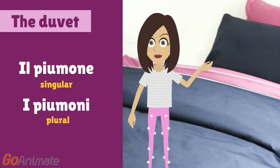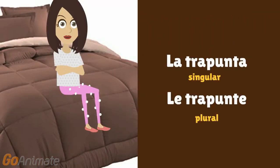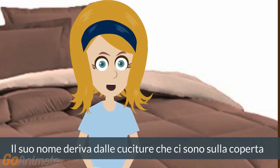I piumoni. This is a male gender name. This is a kind of blanket filled with synthetic materials. It is also used: la trapunta, le trapunte. It is a female gender name. This is a heavy blanket covering the bed sheet, filled with feathers or synthetic materials. Its name derives from the quilted seams on this blanket.